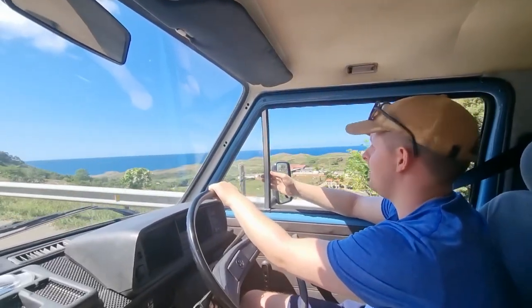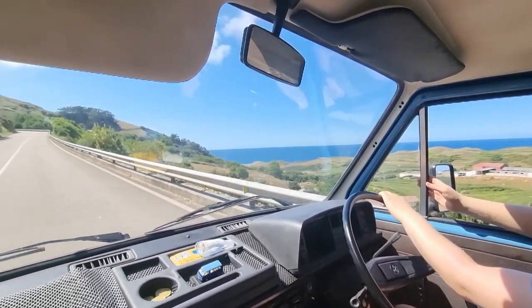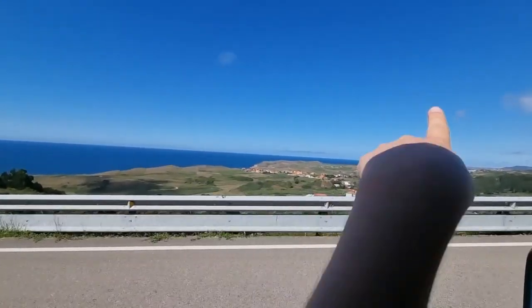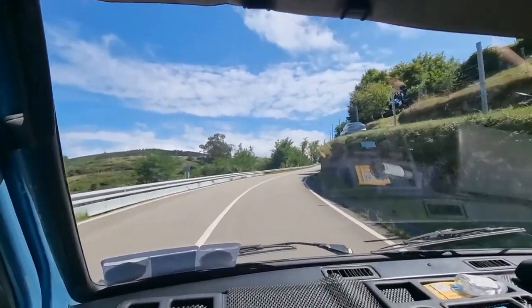The good thing about a hill are its views. The bad thing about a hill is the hill. We have come all the way from there, up here.